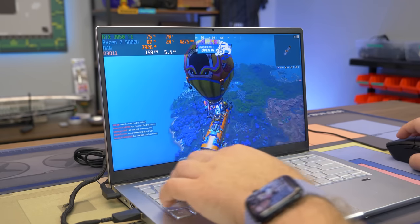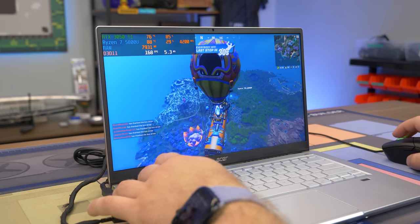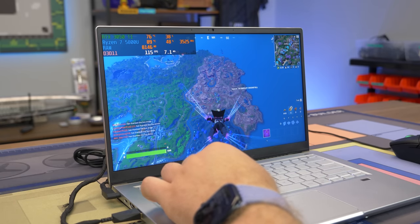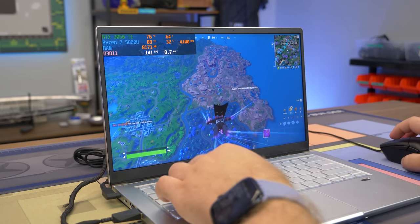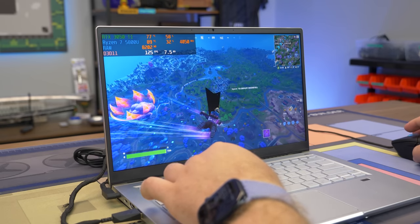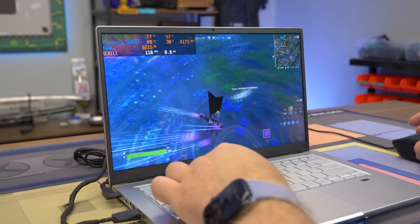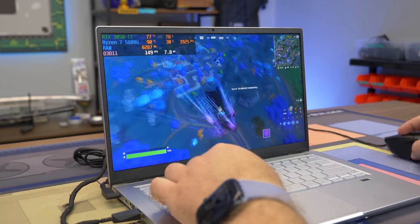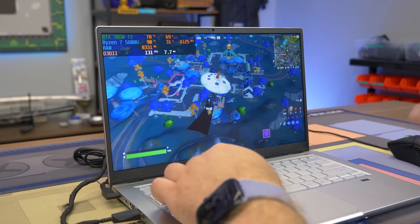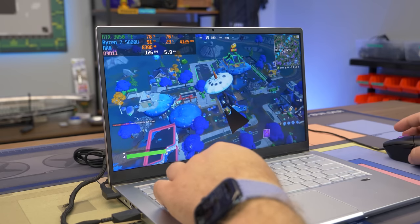Of course we got to test Fortnite - we are running on performance mode, medium view distance, medium textures, and FPS is looking good. This is a lighter game, obviously not as demanding as Apex. We've had issues with random systems just not liking Fortnite at all, where performance is just crap, but we're getting 100 plus FPS right now. Fortnite is going to be a pass on this one. The pairing of that Ryzen 7 with the dual-channel memory - which is very important - and a NVIDIA GPU just works great. No problems.